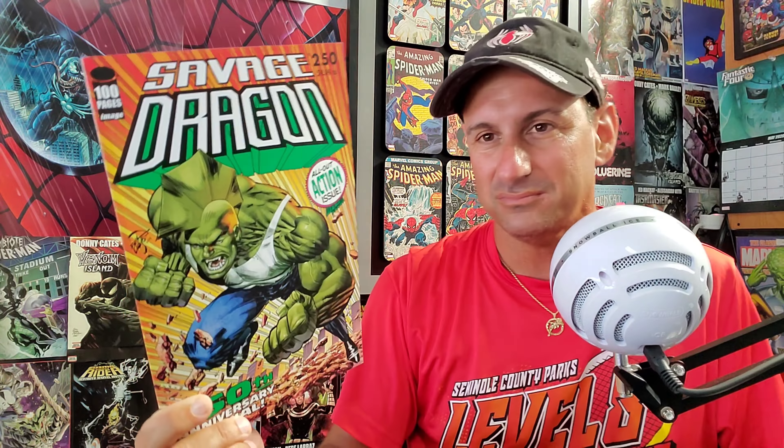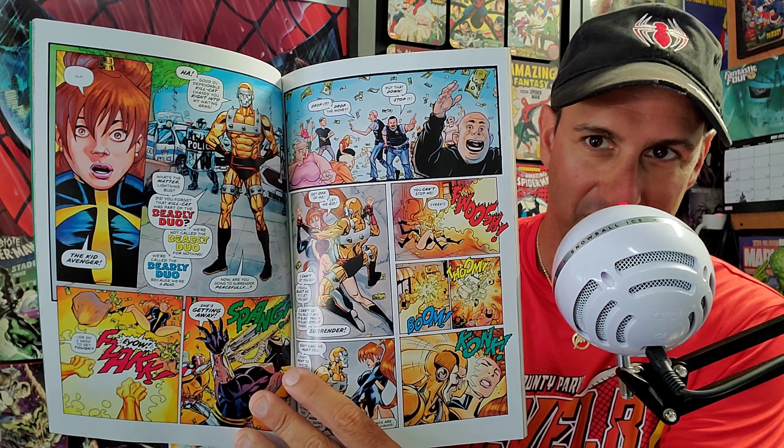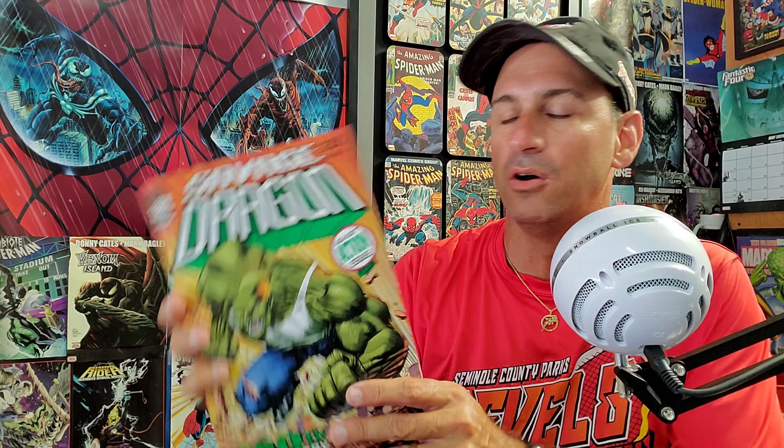Next is Savage Dragon issue 250 — a 100-page spectacular for ten dollars. I can't believe I've been reading this book for all these years. Eric Larsen did Spider-Man for years and I love his artwork. When Savage Dragon launched I followed him and I've stuck with it. It's like a real-life timeline for the character — you just want to see what Dragon is doing with his family and kids. It has its ups and downs but I've stayed with it through all these years.